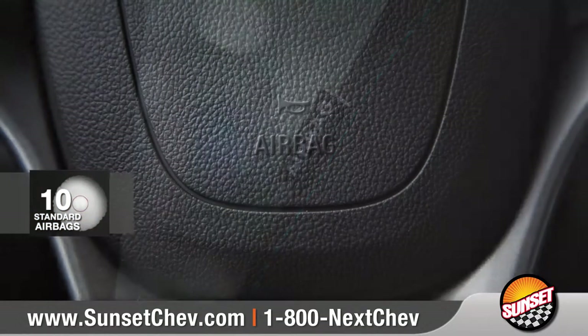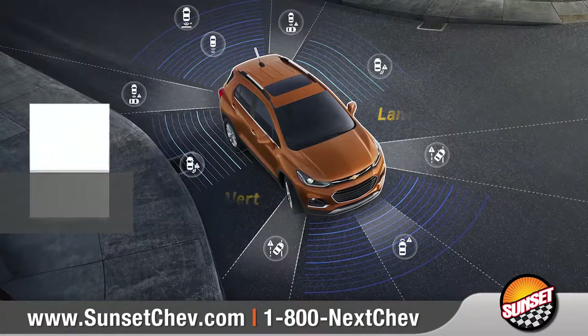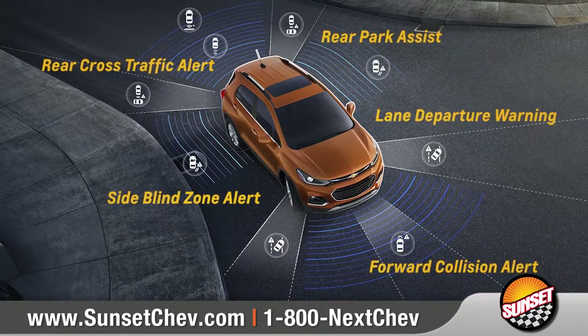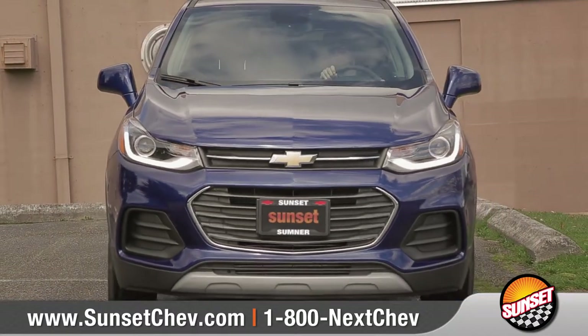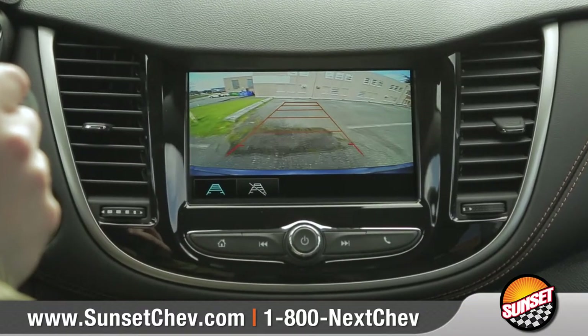Trax comes with 10 standard airbags along with a host of advanced safety features designed to help protect you and your passengers. And the standard rear-vision camera will help make reversing or parking easier than ever.